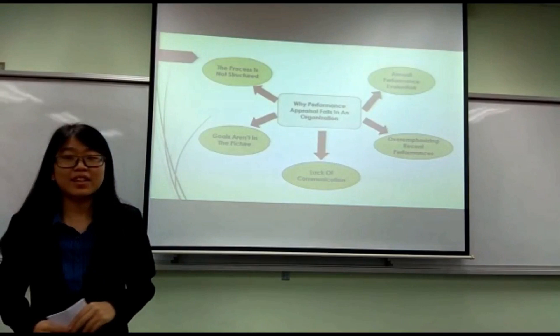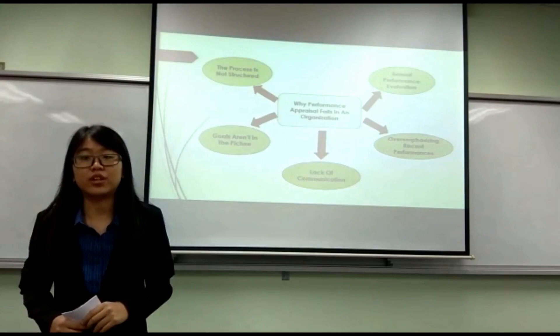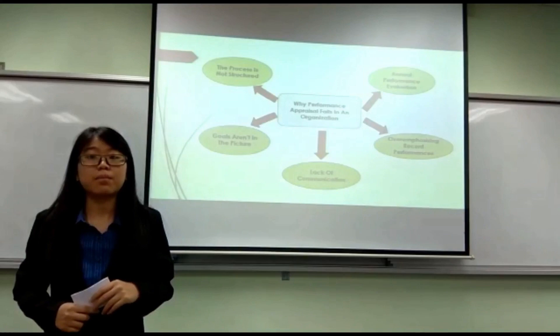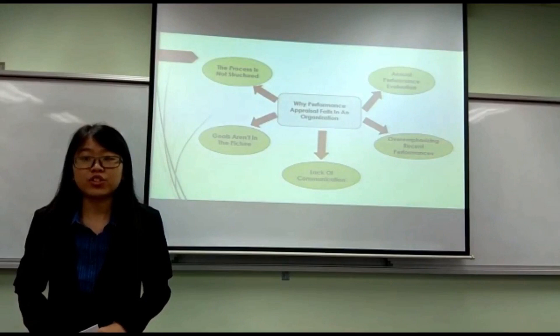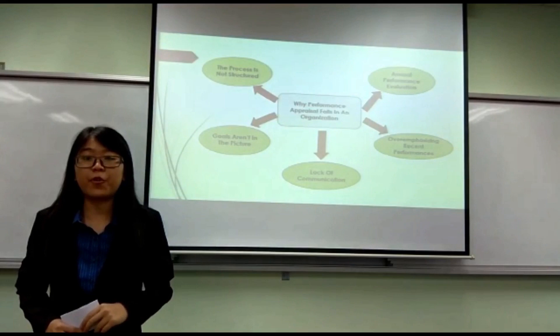There are 5 reasons why performance appraisals fail in an organisation. The first one is that the process is not structured. One reason why performance management fails is that the process is not properly structured. It is not a one-time process and needs to be repeated more often, which is not possible if you don't have a well-designed structure for performance management. The main reason behind having a performance management process is to improve the overall performance of employees in the organisation.